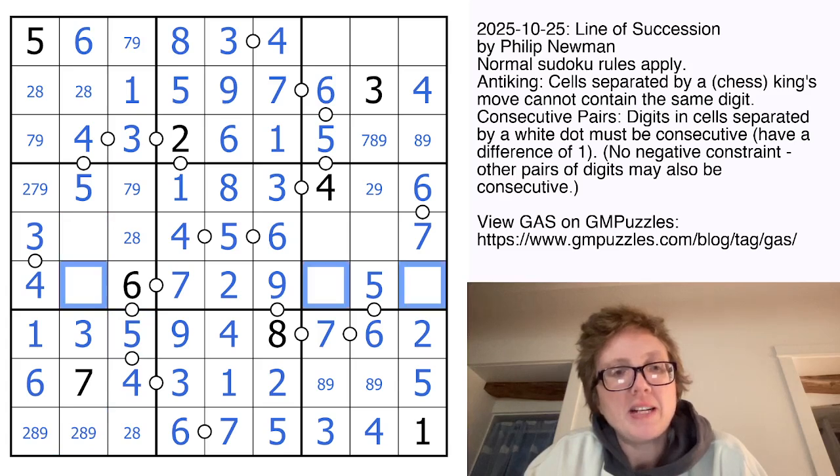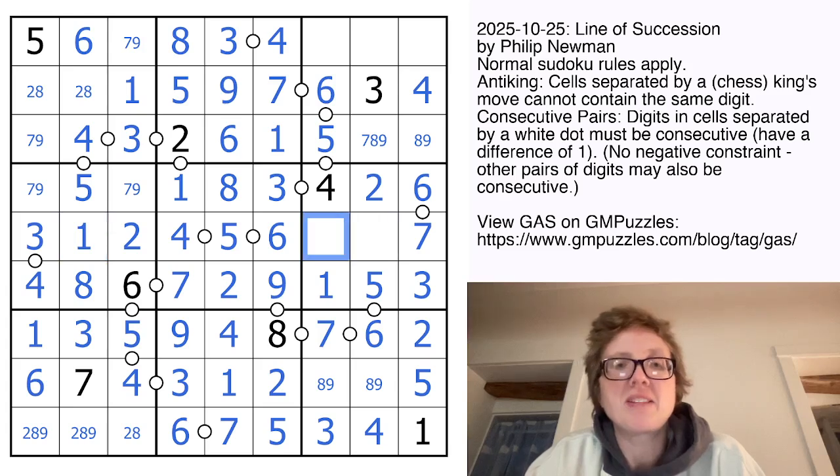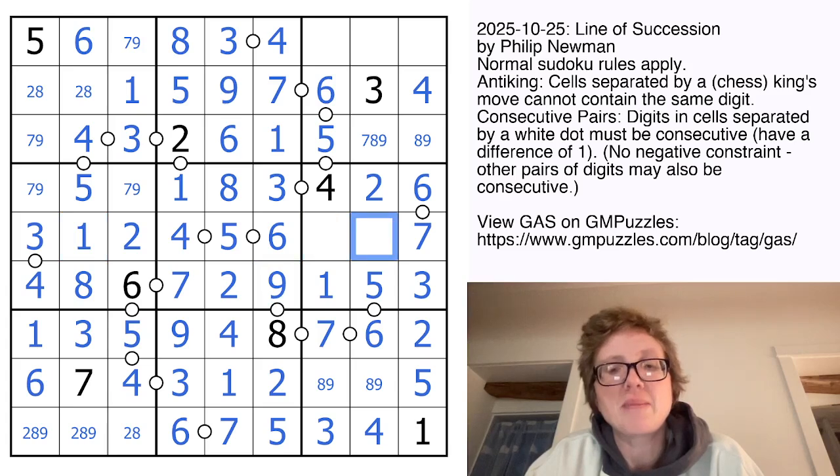In this row, I need 1, 3, and 8. There's not a 1 there. That can't be 3 or 8 — it touches an 8 by anti-king, so that's going to be a 1. And now this can't be a 1 or a 3, so it's an 8. And that 8 resolves this into a 2. And now I have a 7, 9 pair making this a 2. That's a 1. And I need to place an 8 and a 9 — the 9s can't touch each other, so that's my 8 and that's my 9.